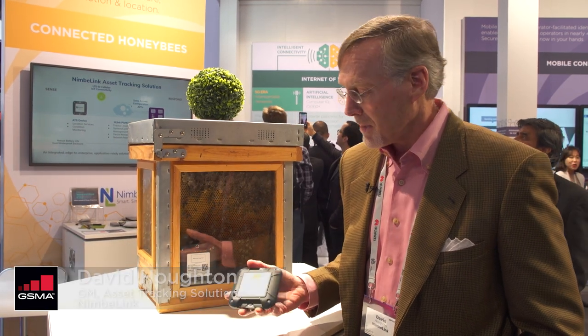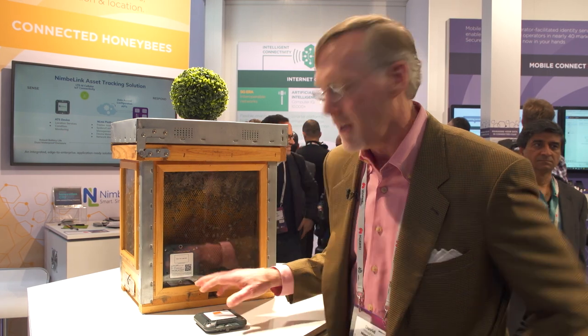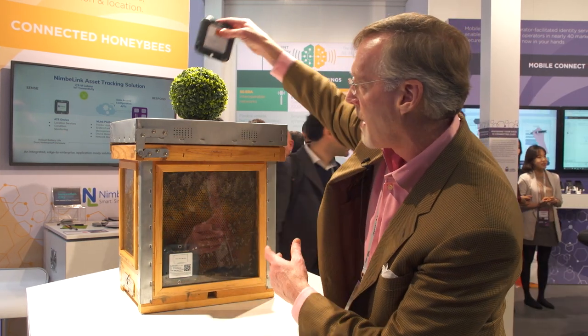We make battery-powered asset trackers targeting non-powered devices, and a beehive is a non-powered device — and in fact they're pretty valuable. They use them for generation of honey and pollination services, and as such they tend to store them in remote locations, so a beekeeper will actually drop this in the center.